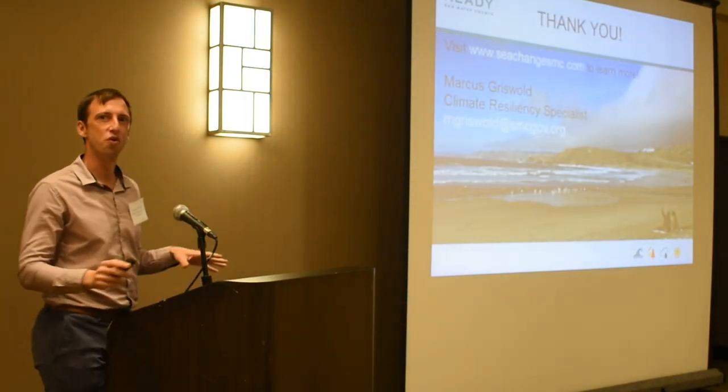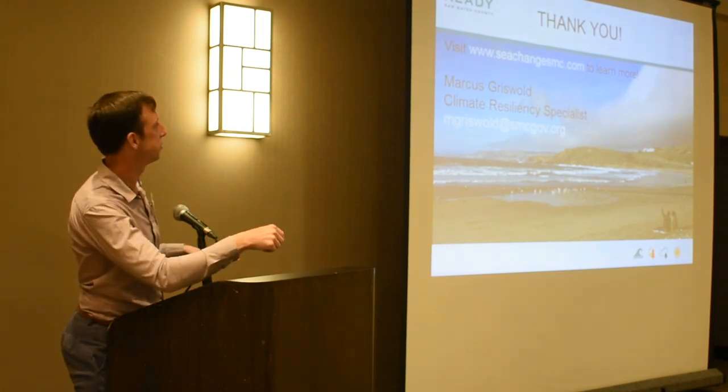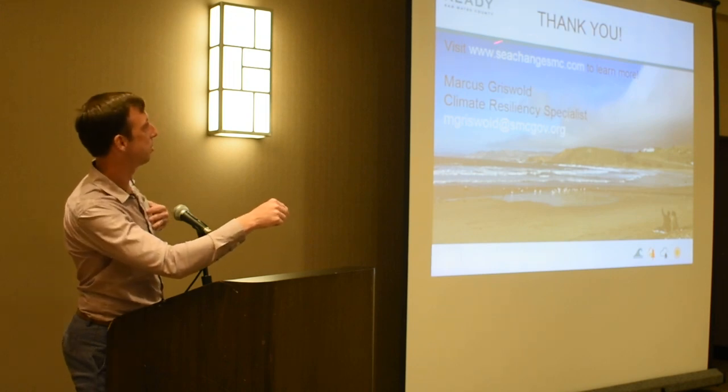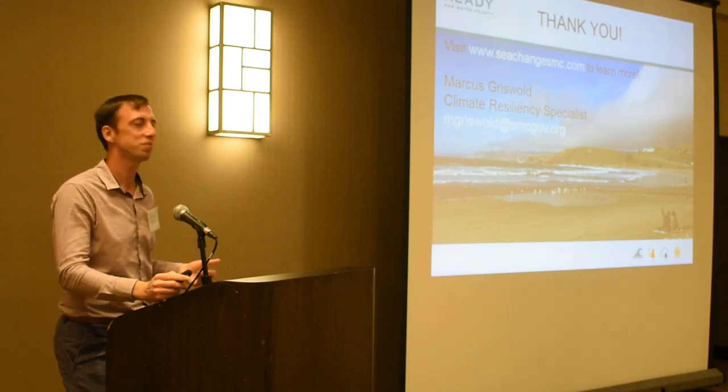Thanks so much. I want to move on to talk about precipitation, but if you have questions feel free to reach out by email, come see me at a break, or go to our SeaChangeSMC website — we keep that up to date with all of our information.